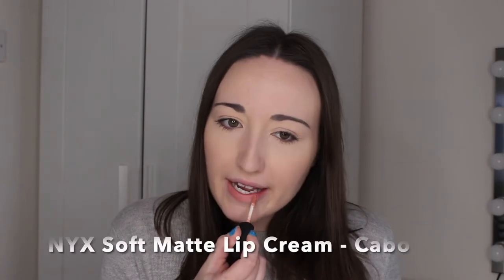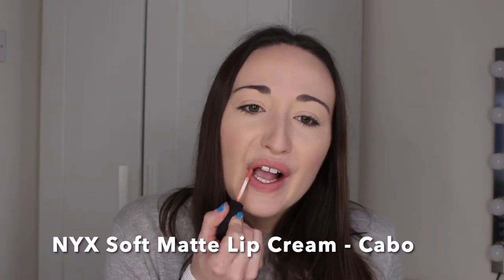Next up we have another NYX lip product — the Soft Matte Lip Cream in the shade Cabo. As you can see, this is a very matte lipstick and it's super pale, super nude — your lips but a bit better. I love wearing this around this time of year. These matte lip creams are so comfortable to wear, they're not drying, they don't flake off throughout the day, they last a really long time, and they come in so many shades. I just love this colour for springtime.